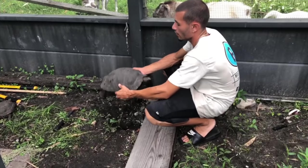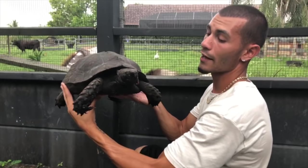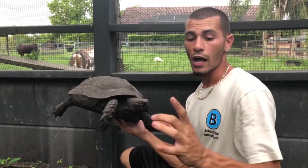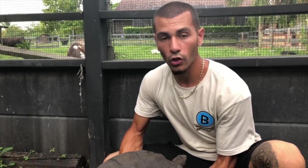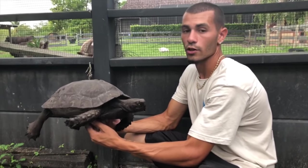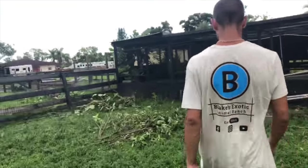Here comes one of my Burmese mountain tortoises - look how pretty this thing is! I've had this guy for a really long time. I got him together with one of the star tortoises that passed away, when they were both around this size, and this thing is becoming a monster. It's one of the fourth largest tortoise species in the world, and one day hopefully I'll be able to breed these guys.